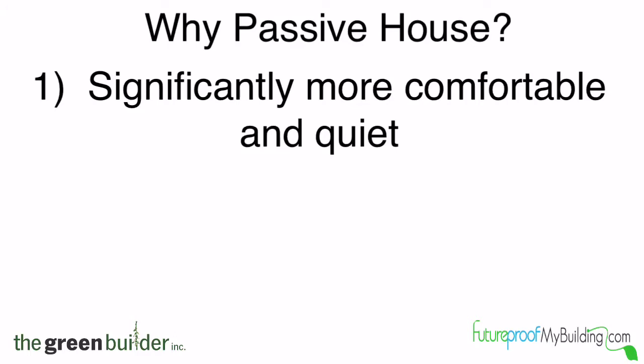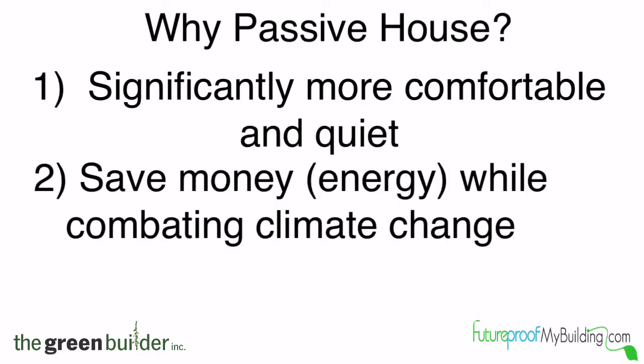Why passive house? Your home is significantly more comfortable and quiet, and you could save money while combating climate change.